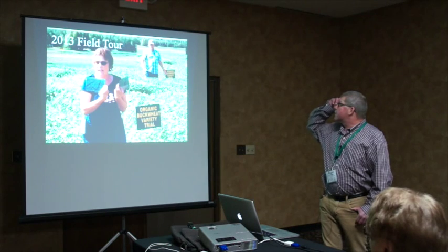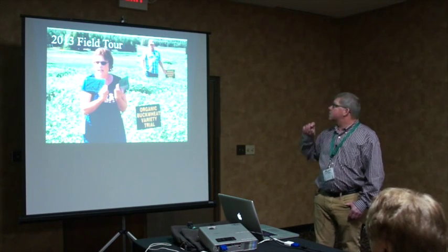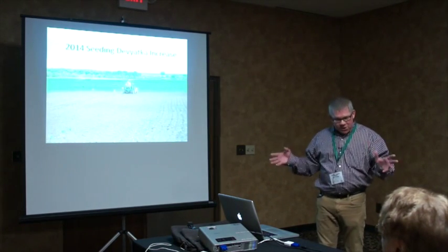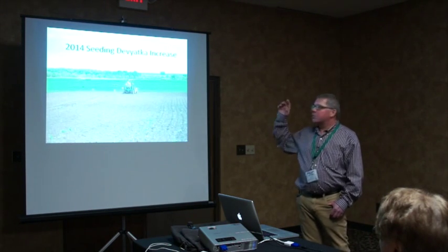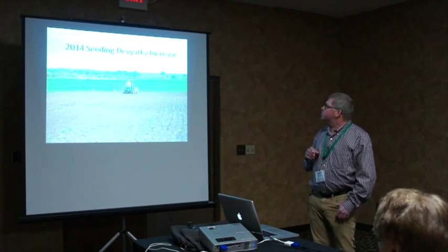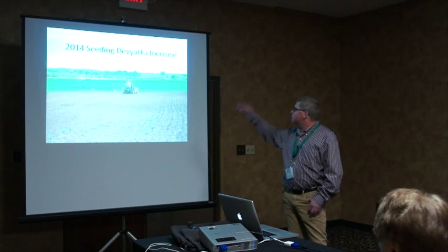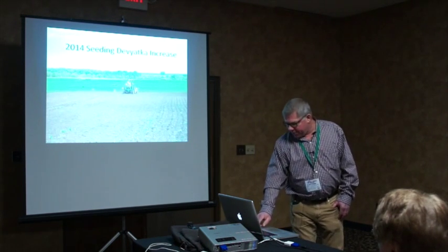In 2013, there was a buckwheat trial at the Carrington Center, and Rick presented on the importance of buckwheat in his rotation. In 2014, we seeded the Deviatka increase at Rick's farm. We had 55 pounds of seed — some went into variety trials, and we put the rest, about an acre's worth, in the ground. We seeded late because it was really dry, waiting until it rained before going into his cover crop field.